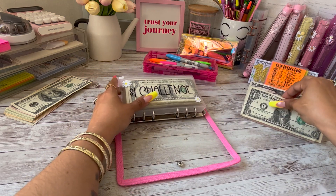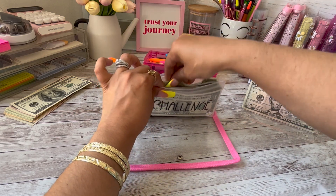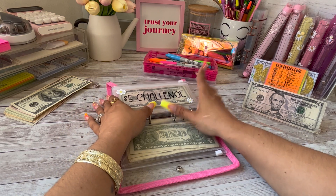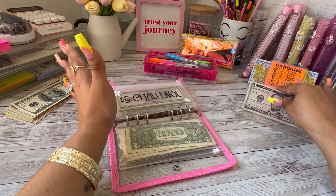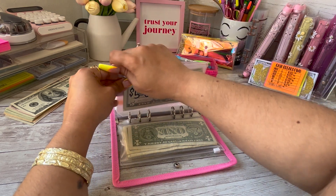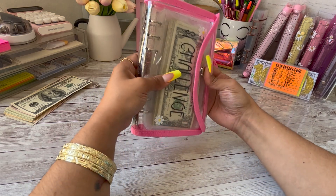Now to our Dollar Savings Challenge — we are going to add these two single dollars, and after that we will be counting and reallocating the funds to... I have no idea yet, but we'll figure it out when we get there. And to our Five Dollar Challenge, we are stuffing $15, and again this will be counted at the end of the month. And that is it for my challenge binder!